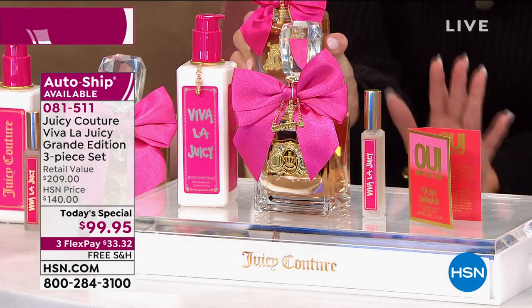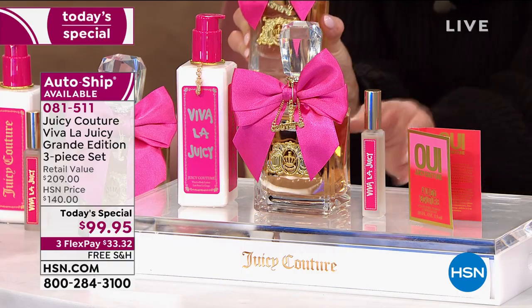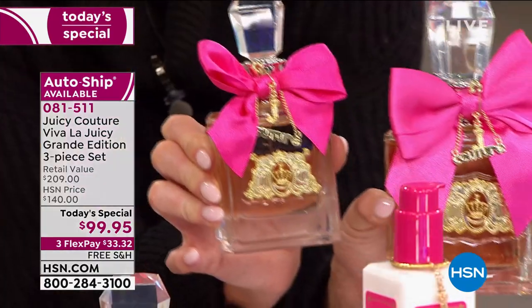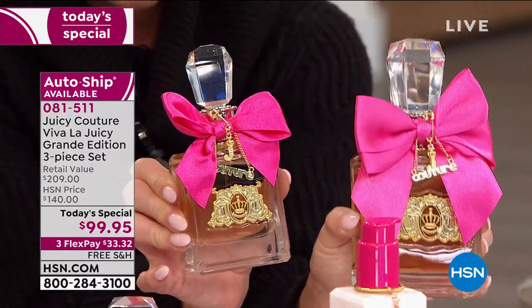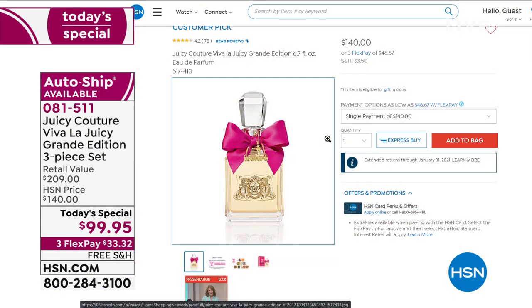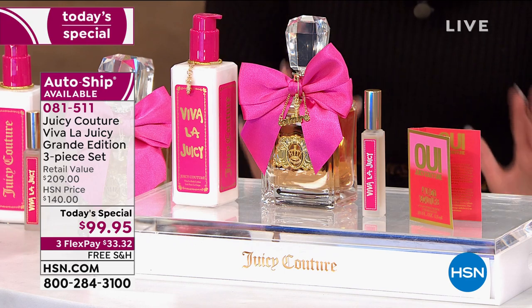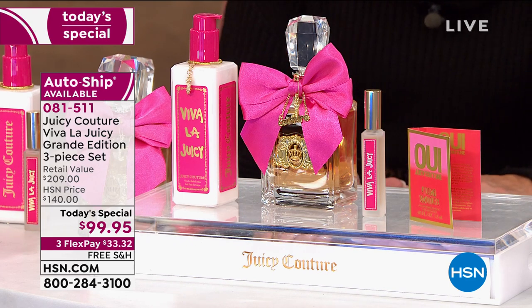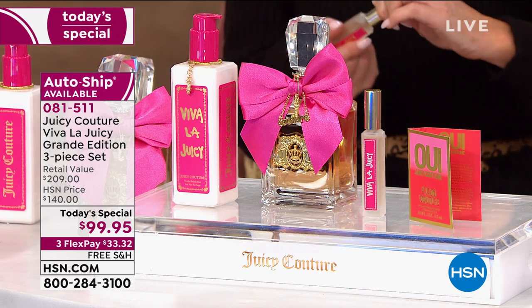Those that love and already know and adore Viva La Juicy are jumping on that auto ship, and for good reason. The normal size of the Eau de Parfum is 3.4 ounces — that's a $99 value, and that's the large jumbo size of most fragrances. This is double at 6.7 ounces at $140. So that's $50 back in your pocket already, not including the $45 body cream. And very rarely do we have the Viva La Juicy fragrance body cream — the full size at 6.6 ounces. And we love our roller balls to keep with us in our handbag.